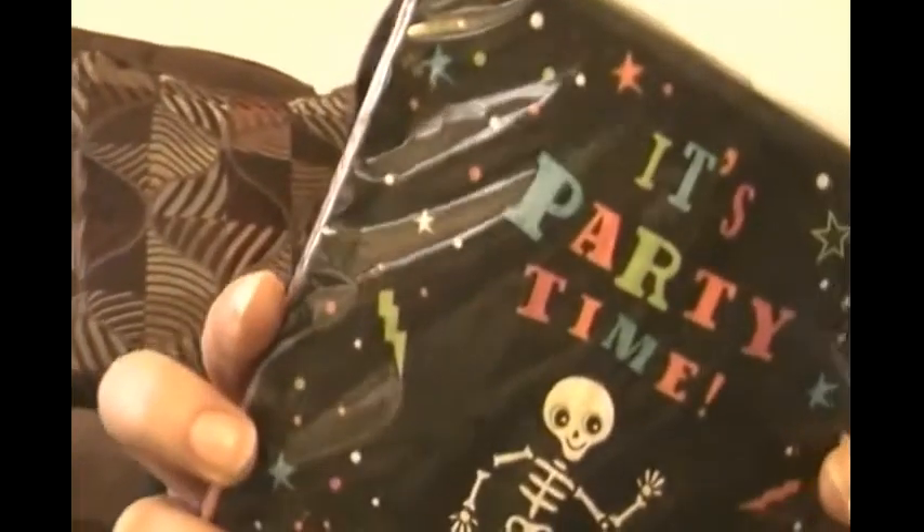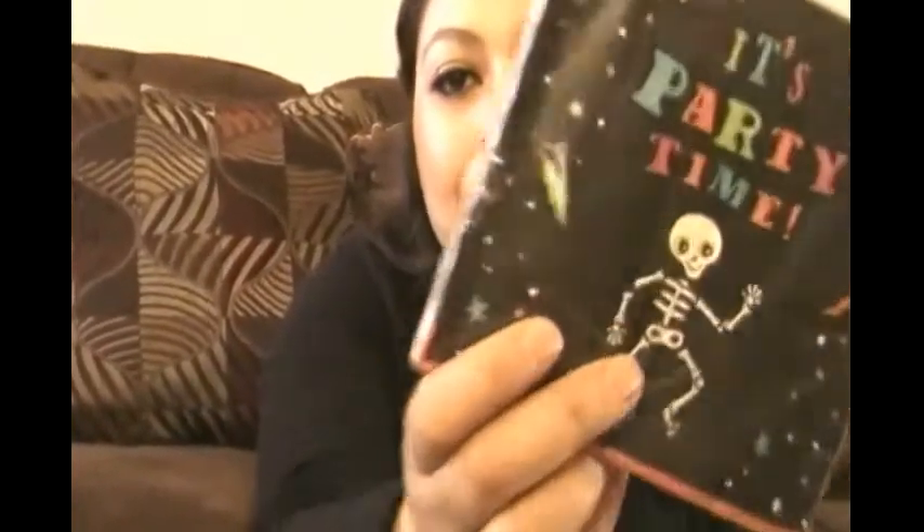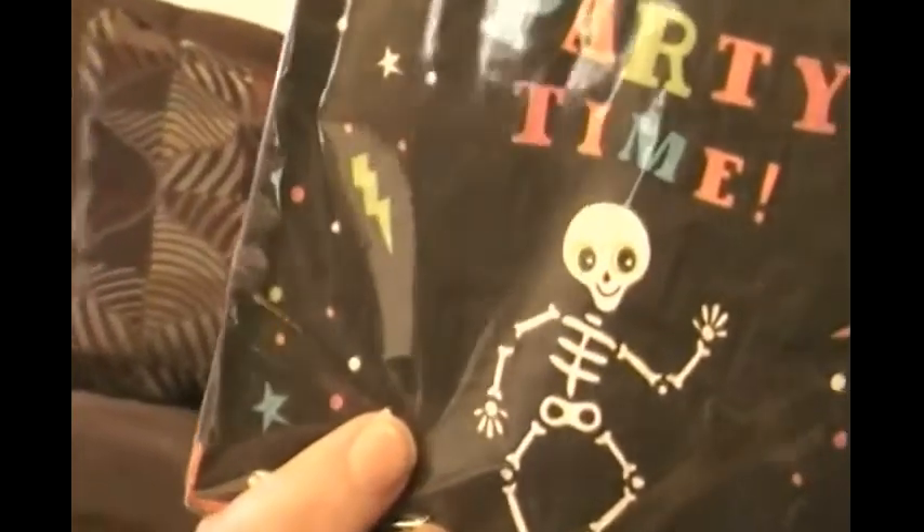The first thing I want to show you is these cute Bradbridge napkins — I wanted to find more but I didn't. They're party time napkins. These were 10 cents. They have this little skull, like for Day of the Dead — so cute. The napkins were originally a dollar.